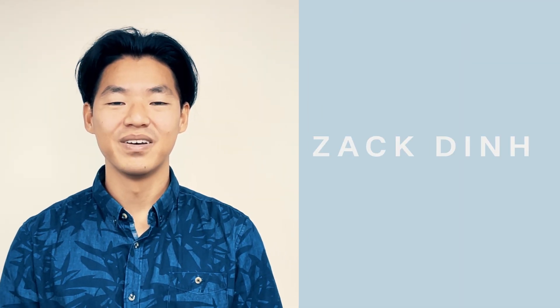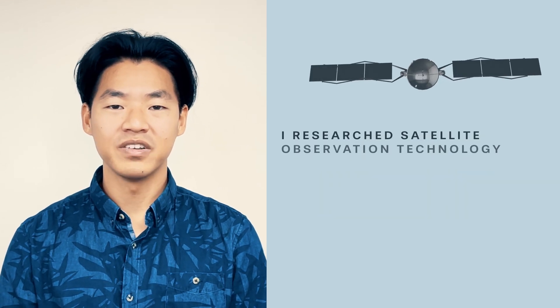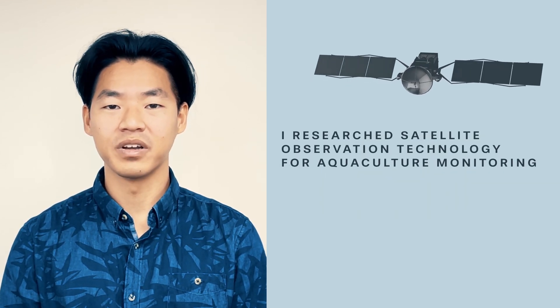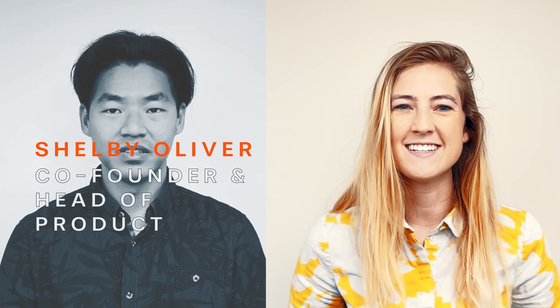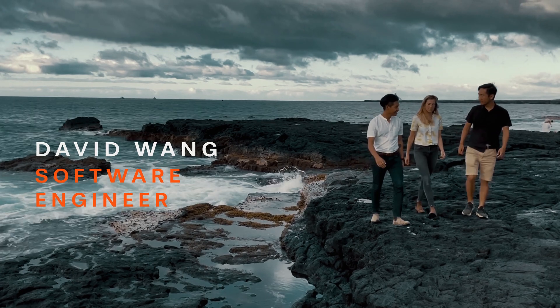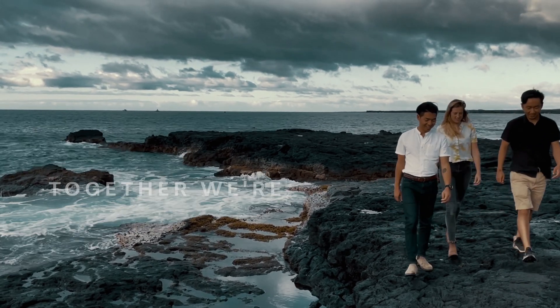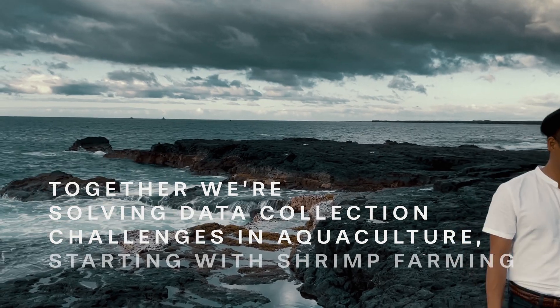My name is Zach Din, founder and CEO of Seawarden. I research satellite observation technology for aquaculture monitoring while studying at the University of California, Berkeley. During this time, I met Shelby Oliver, seafood auditor with hands-on aquaculture experience, and David Wong, software engineer. Together, we're solving data collection challenges in aquaculture, starting with shrimp farming.